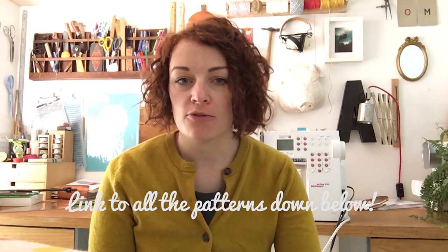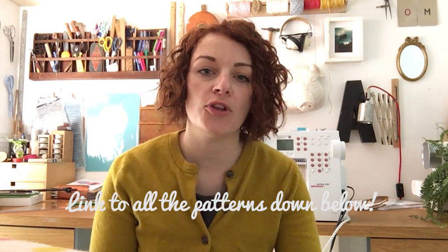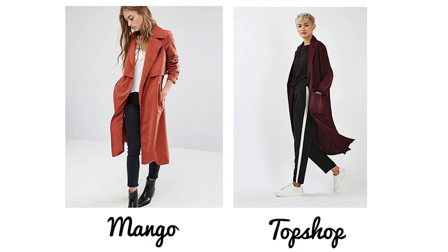I've just got home and I've been looking on the internet and on The Fold Line to look at all the patterns and decide which ones I think you guys will really like. What we're going to do is I'll show you some pictures of stuff I saw on the high street or found online, and then I'll talk about patterns to go with them.